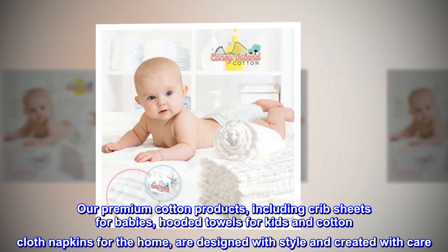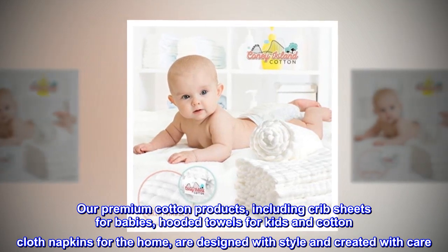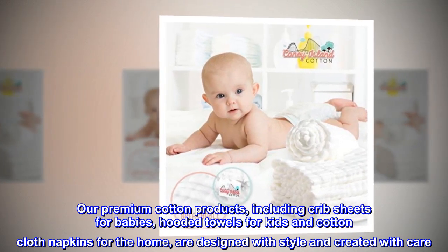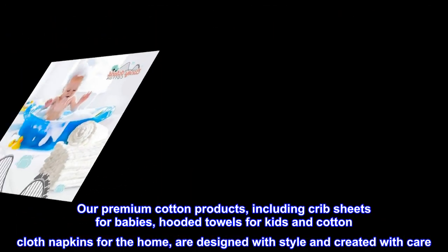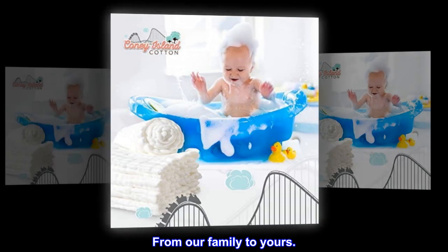Our premium cotton products, including crib sheets for babies, hooded towels for kids, and cotton cloth napkins for the home, are designed with style and created with care. From our family to yours.